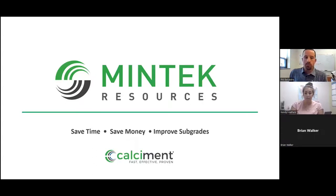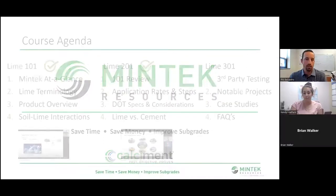All right everybody, I'm going to hop into it. We gave those people a little time to return to class here. Welcome back to the final installment of our complete course on the construction line. I am once again Phil Belcastro, customer application specialist with MinTech Resources. And with that, let's take a look at today's agenda.